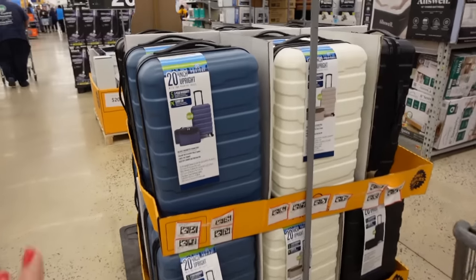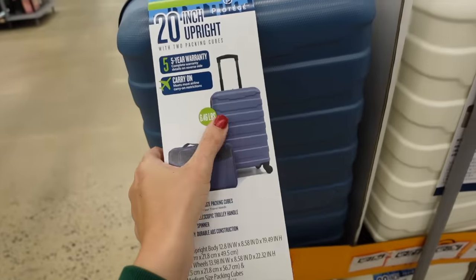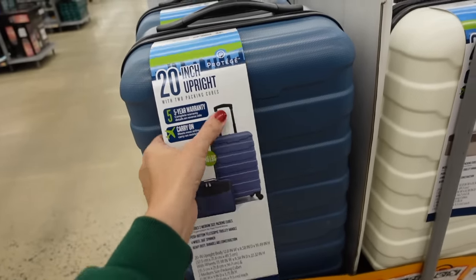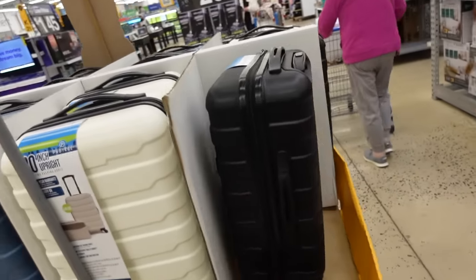There's a hard shell luggage set on sale, available in store and online. You get the packing cubes and the suitcase — it's a 20-inch with a handle and rolling wheels. It comes in blue, white, and black. These are regularly $55.